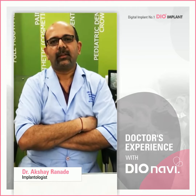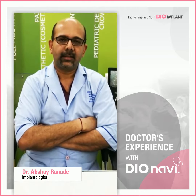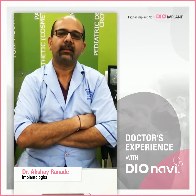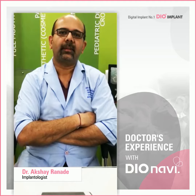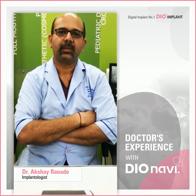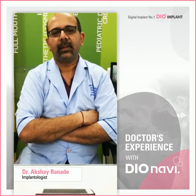DioNavi is a full-fledged guided system which helps to precisely place implants without raising a flap. It's a totally flapless, sutureless, bloodless procedure — very convenient and hassle-free.